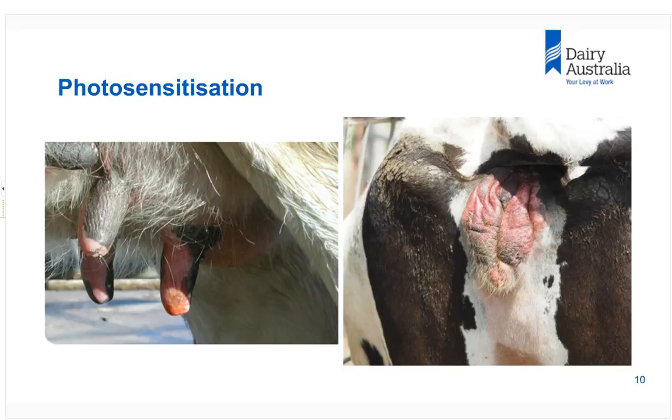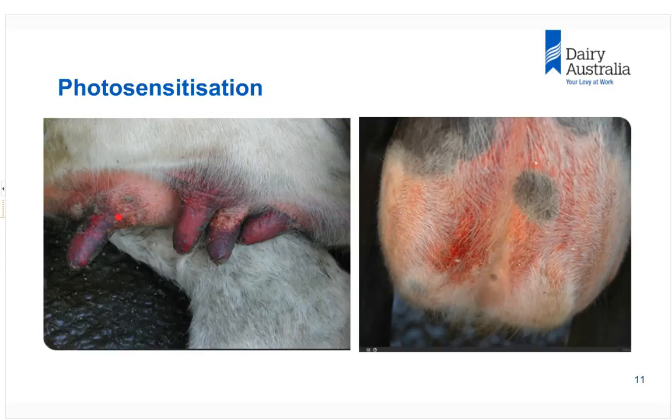Here is a vulva of a cow seen very recently — severely red and swollen. This is a more extreme case where the teats are extremely hard, swollen, and very red. On the right is a less severe case showing the initial burning that occurs in the udder.